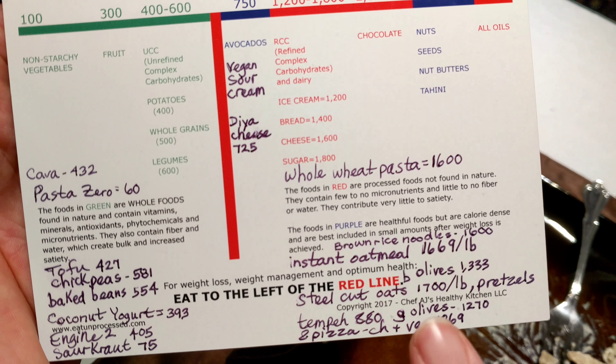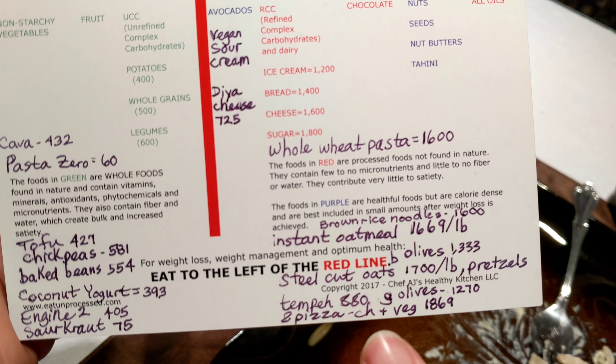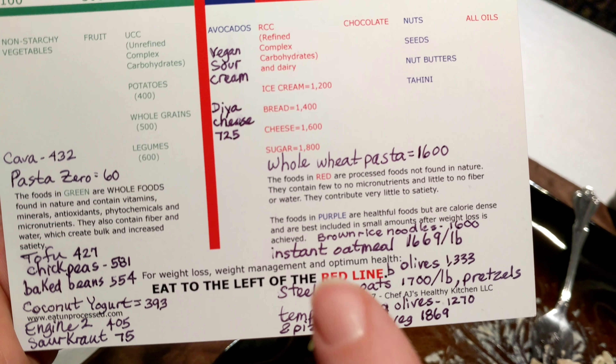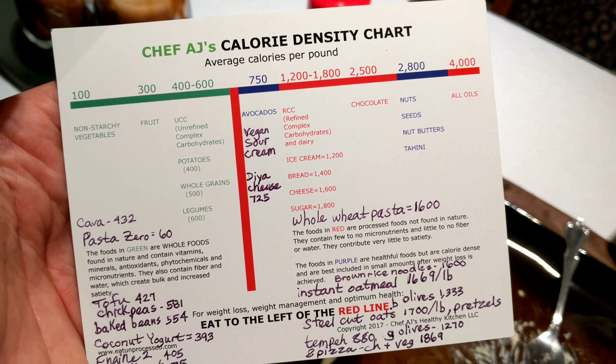Whole grains are generally recommended, but I did the math on oatmeal — even though it's a whole grain, it's still very calorically dense. Dr. Greger eats it every day, but he's just naturally skinny, I guess.